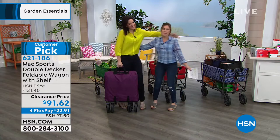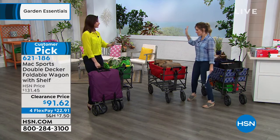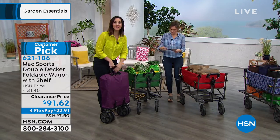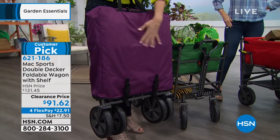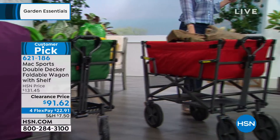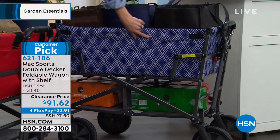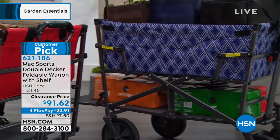As a mom on the go with kids who have a lot of needs, hauling stuff between different practices, this wagon is a great solution. Let me show you the colors first. This is how compact it gets — very compact. This is your eggplant, a deep beautiful purple, and it comes with a carrying case. We also have forest green, red, and the navy geo — the only one with a print, a rich navy with a soft baby blue geometric pattern, and it's the most limited.